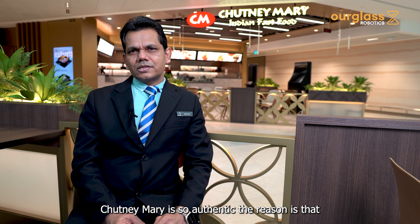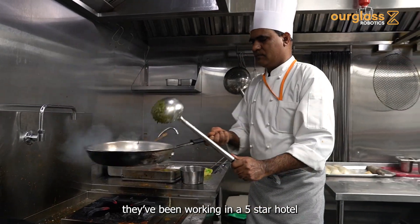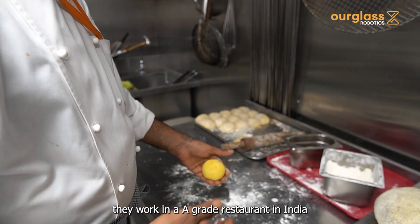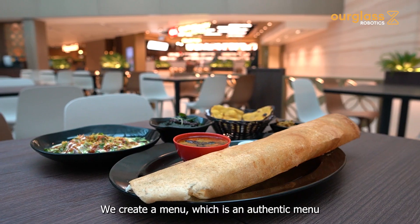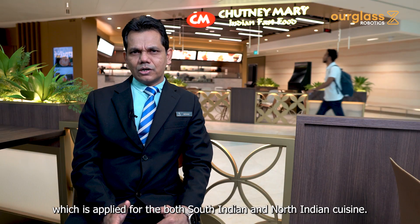Chutney Mary is very authentic. We brought all the chefs from India and they are experienced — they've been working in five-star hotels and A-grade restaurants in India. We brought them to Singapore and created authentic menus covering both South Indian and North Indian cuisine.